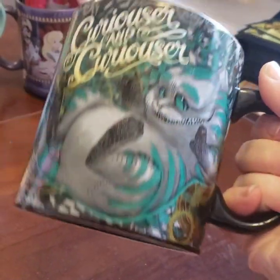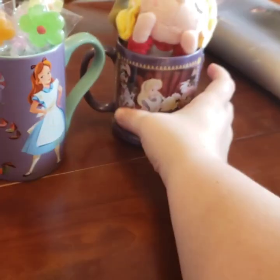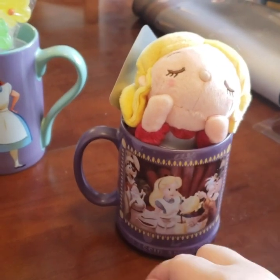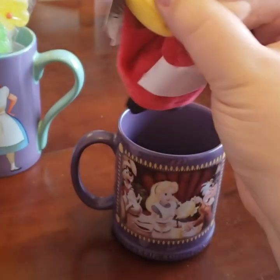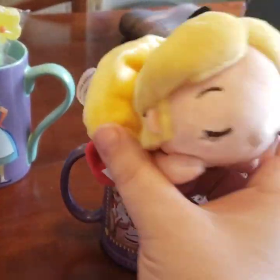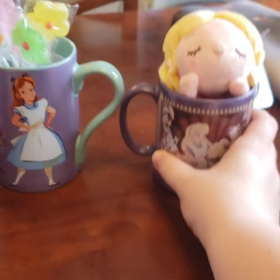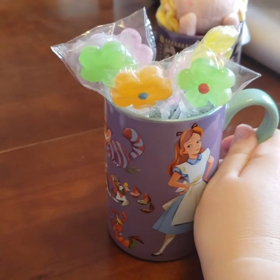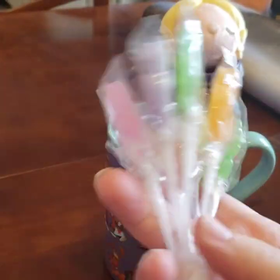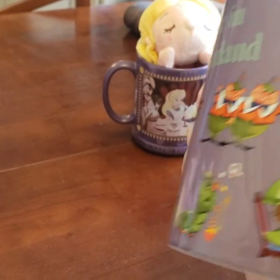This is a huge soup mug — look how amazing and huge that is. It says 'Curiouser and Curiouser' with the Cheshire Cat from Tim Burton's Alice in Wonderland; this is from the Disney Store. And this is from the Tokyo Disney Store. Love Alice — so sleepy and cute. This one was from the Disney Store as well, and I put these candy lollipops in here. Look at all the detail and everything going on.